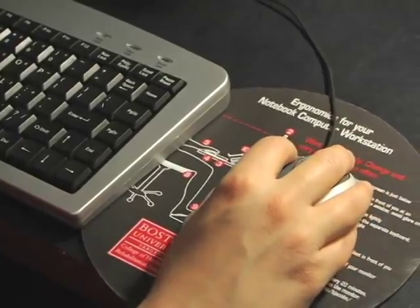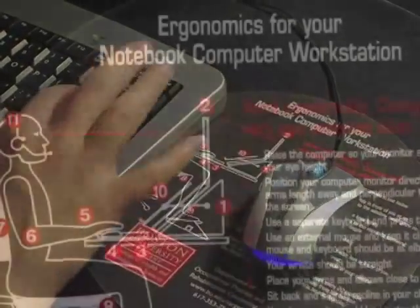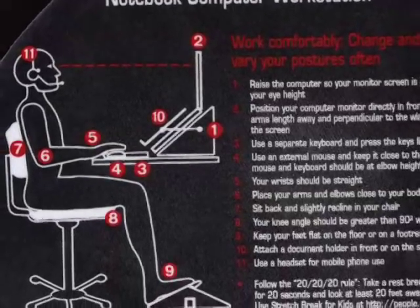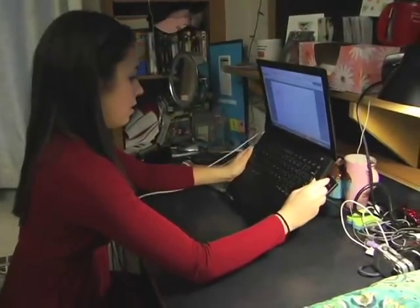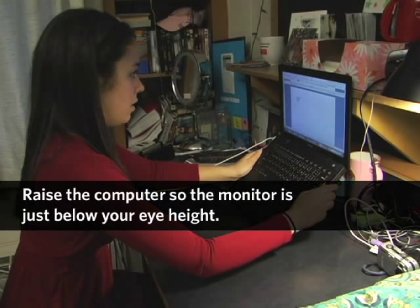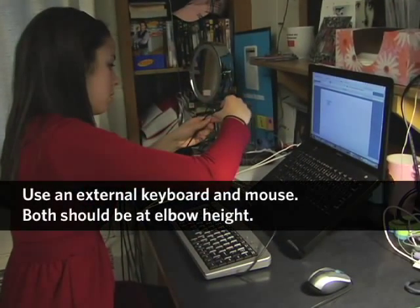We have developed a mouse pad that we give to the students and it has easy-to-follow tips — such as raising the notebook computer so that you're just looking down a little bit, and using an external keyboard and an external mouse.